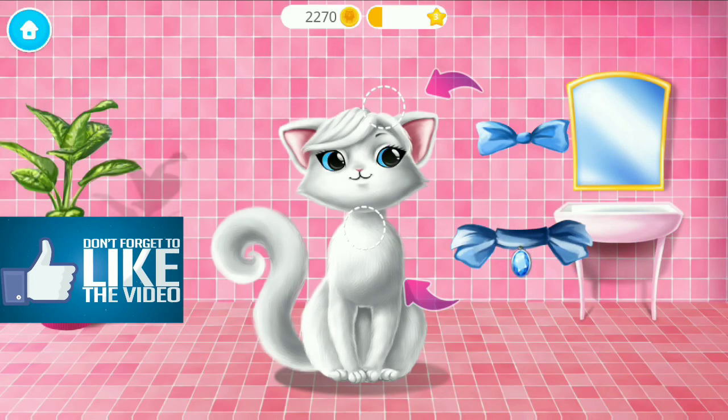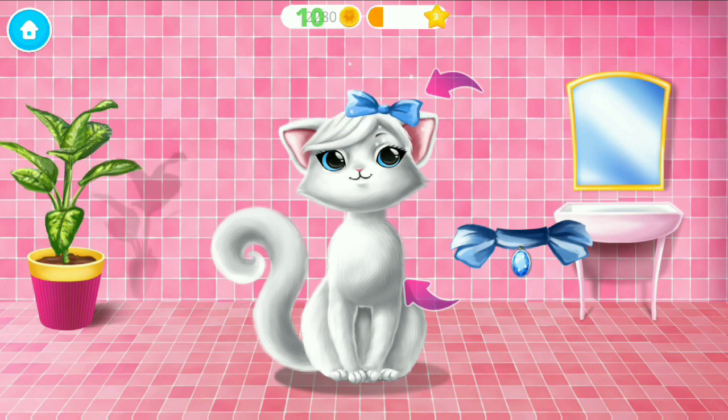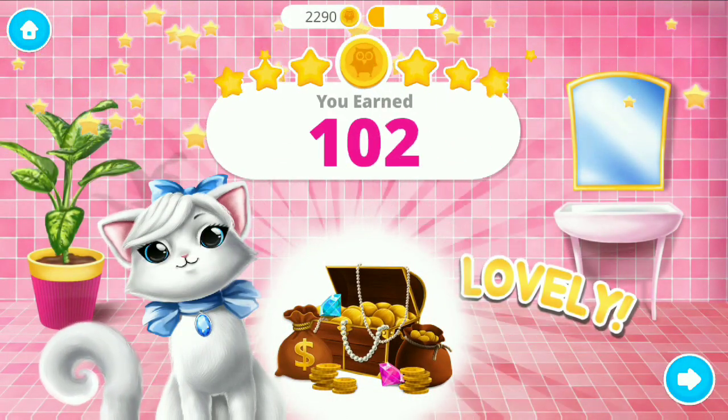Almost done! Good job! Snowflake looks lovely!